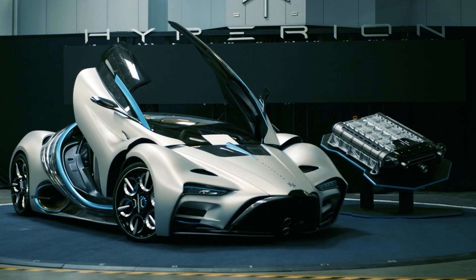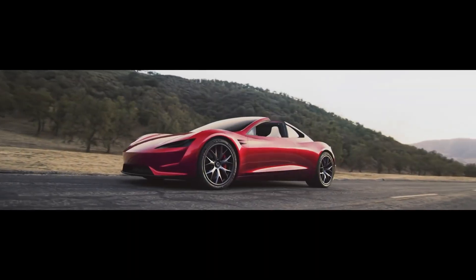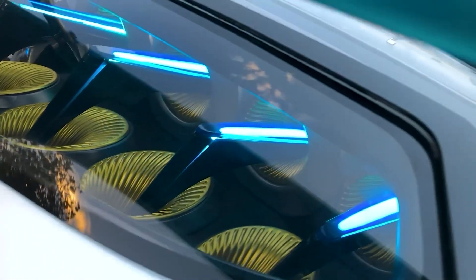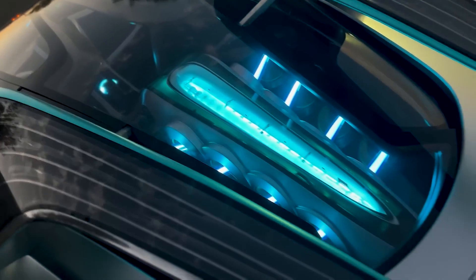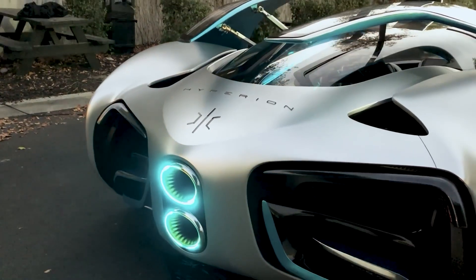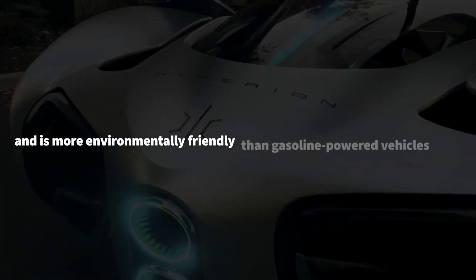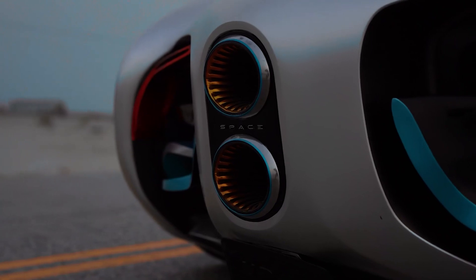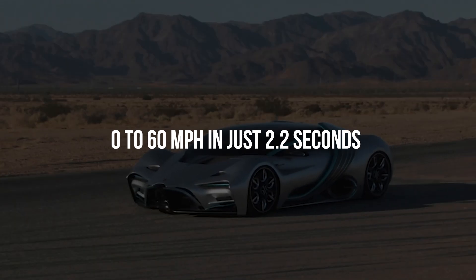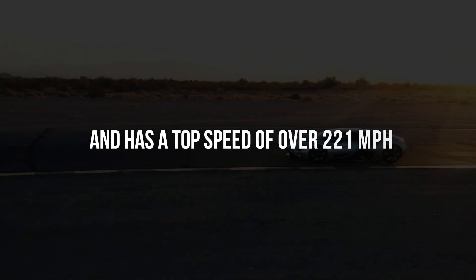Let us discuss some basic features of the Hyperion XP1 that make it different from other vehicles. Hydrogen Power: A hydrogen fuel cell system powers the XP1's electric motors by converting hydrogen into electricity. As a result, the car emits no emissions and is more environmentally friendly than gasoline-powered vehicles. In terms of speed, the XP1 accelerates from 0 to 60 miles per hour in just 2.2 seconds and has a top speed of over 221 miles per hour.